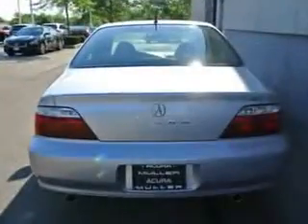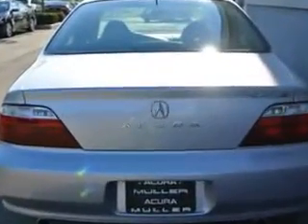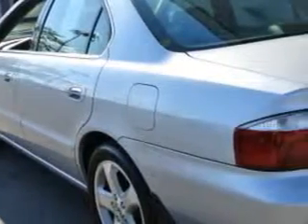Features include windows, rear defogger, satellite communications, OnStar, power windows, front wipers with intermittent setting, heated exterior mirrors, passenger seat with power adjustments.